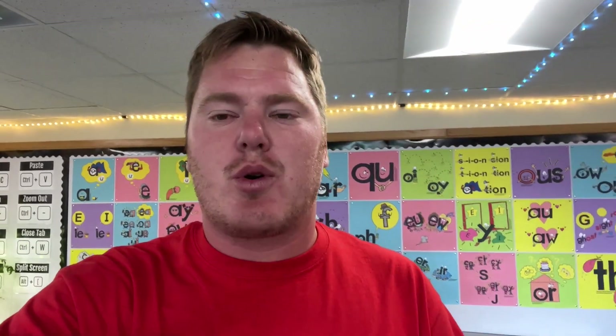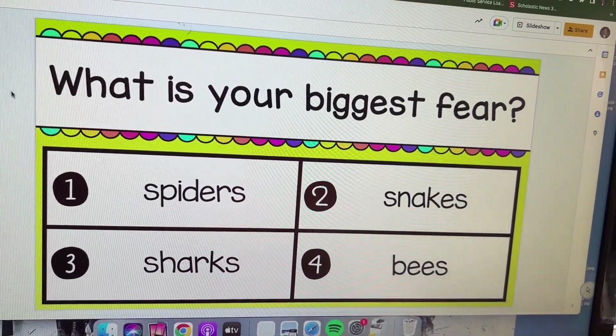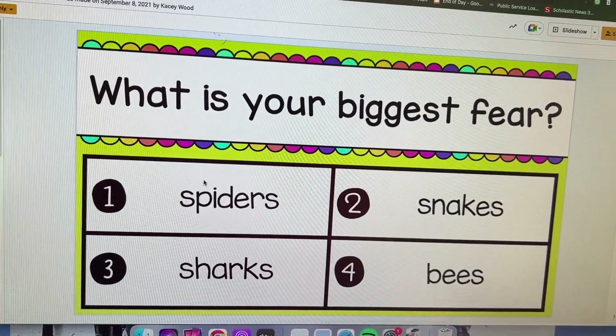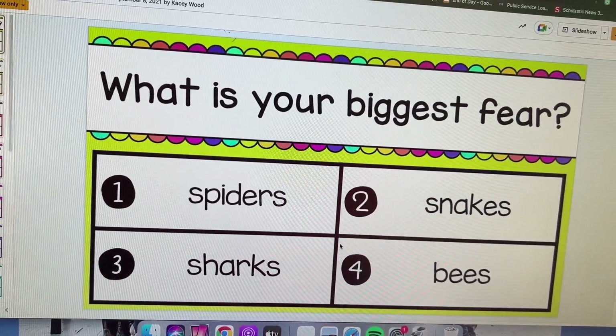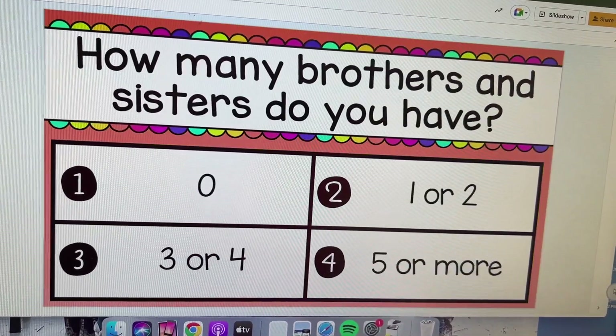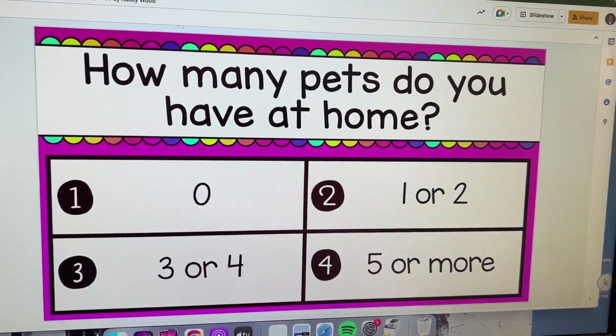Then after that, we did a get-to-know-you four corners activity. I just had different questions and every corner of the room they had to choose one of these things — like out of all these, what would be their biggest fear: spiders, snakes, sharks, or bees? And they would go to that corner and see who had things in common with them. Questions like: when were you born, how many siblings, something you're good at, pets — just different questions like that.